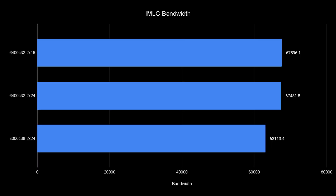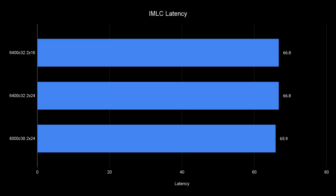Starting with AIDA64 IMLC benchmarks: the two 6400 setups have very similar bandwidth, with 8000MHz actually showing about 3–4 GB/s less bandwidth — something I wasn't expecting, since you normally increase frequency to gain bandwidth. Looking at latency, they're very close, with 6400 being the same and 8000 being about one nanosecond slower. So we need to see whether games care more about bandwidth or that one nanosecond difference.